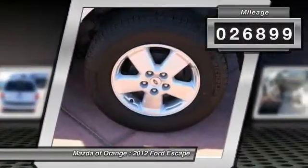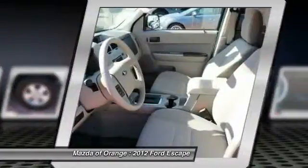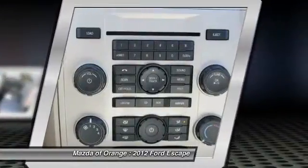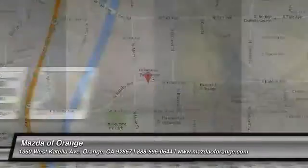Our vehicles are value priced and move quickly. Be sure to call us to confirm availability and to schedule a hassle-free test drive. We are located at 1350 West Catella Avenue, Orange, California 92867.